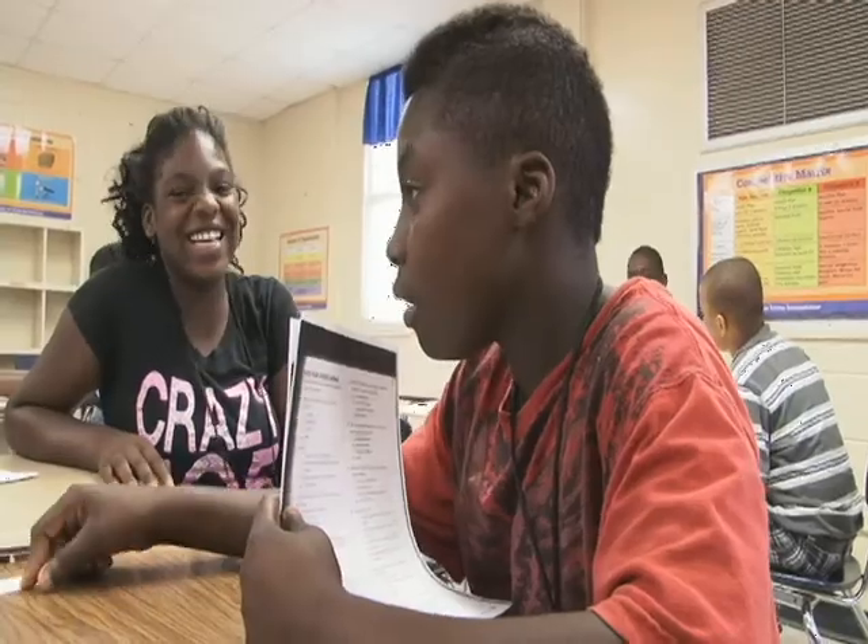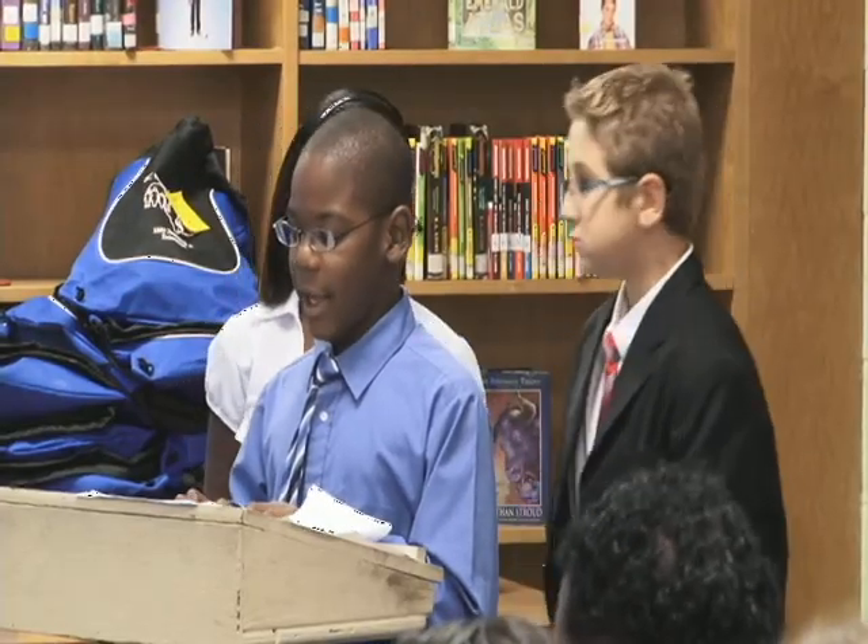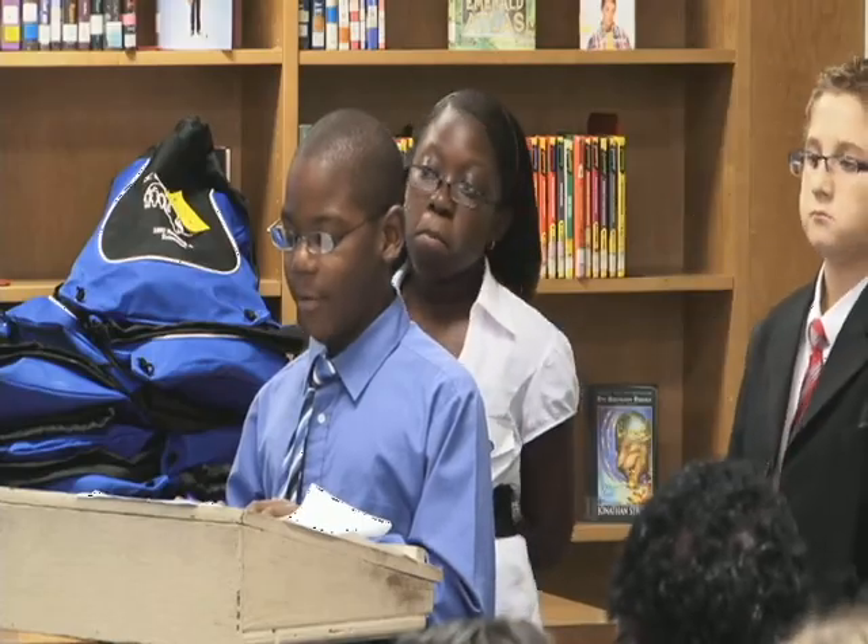At the end of it, each one of them has to present the business plan, which helped them develop presentation skills and negotiation skills.